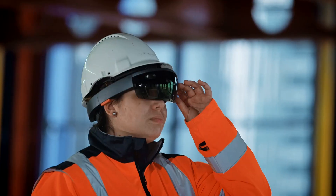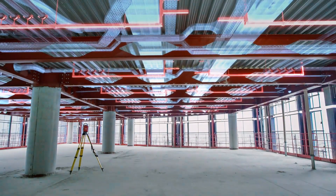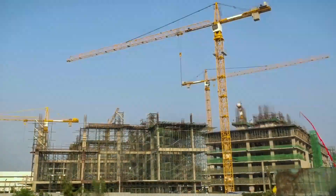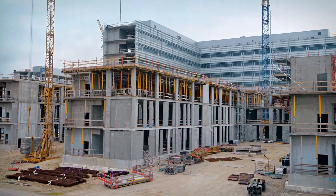Building Information Modeling, or BIM, and other digital modeling methods have become critical in large, complex construction projects, and increasingly so in midsize projects.